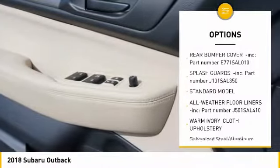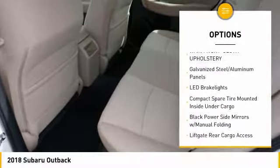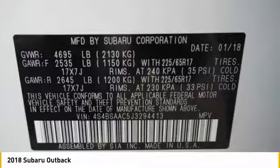Trip computer, day-night rear view mirror, outside temperature gauge, perimeter alarm, body color door handles, engine immobilizer, roof rack, four-piece floor mat set. This beauty will make even your house keys jealous.